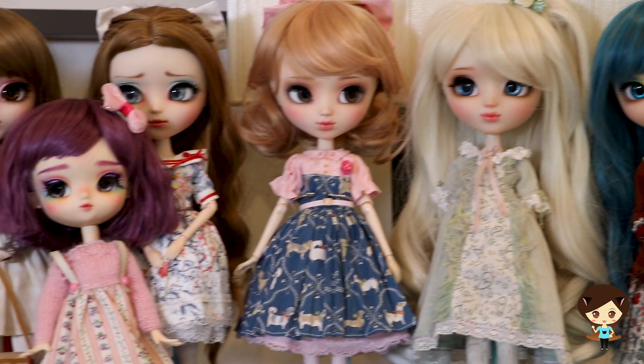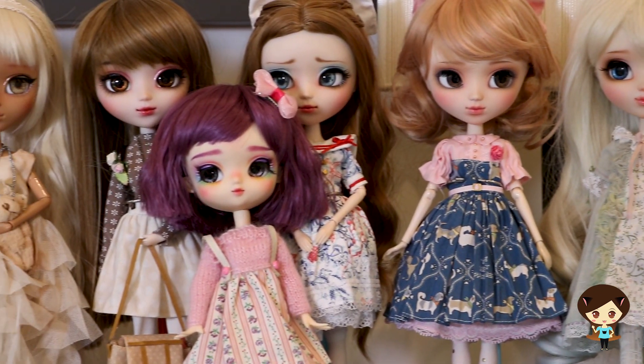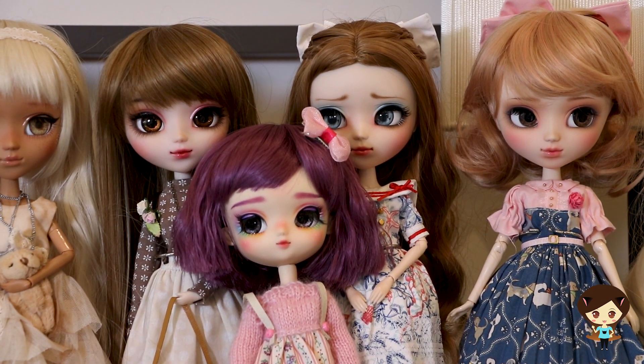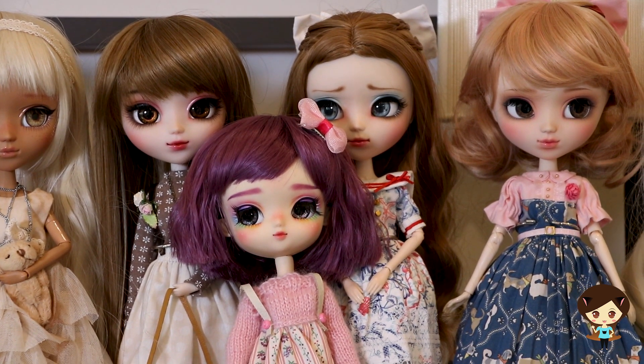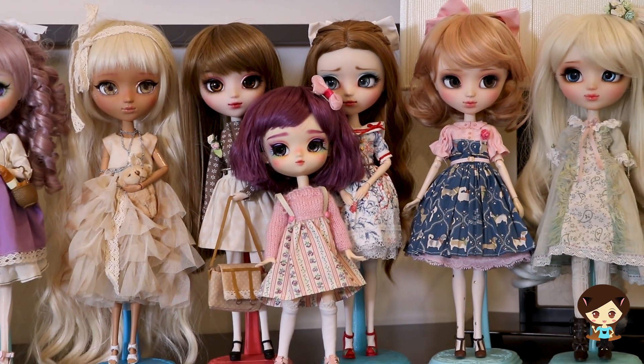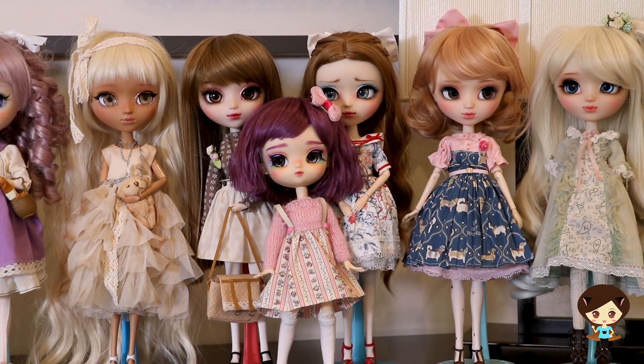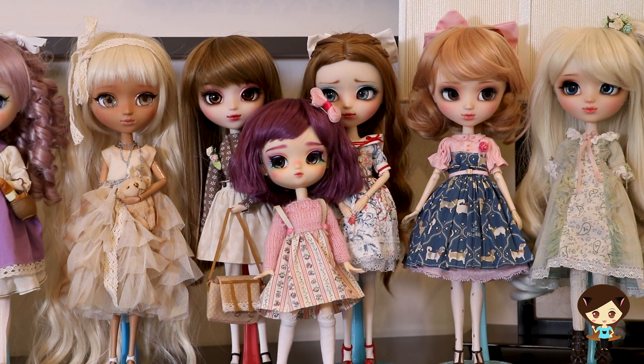I've got these three girls that are kind of clustered together — they're so cute. Look at my Yolome! These are all by Mewfish, a US-based artist. I've done reviews of all of these dolls. Lots of color, lots of expression — I absolutely adore Mewfish.